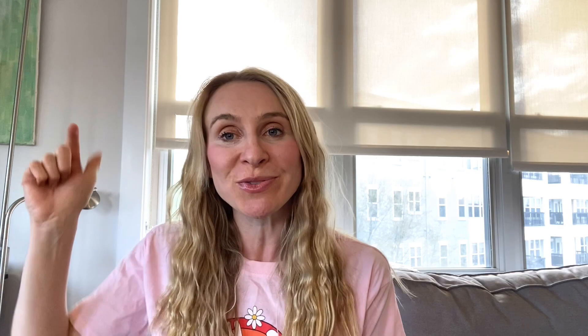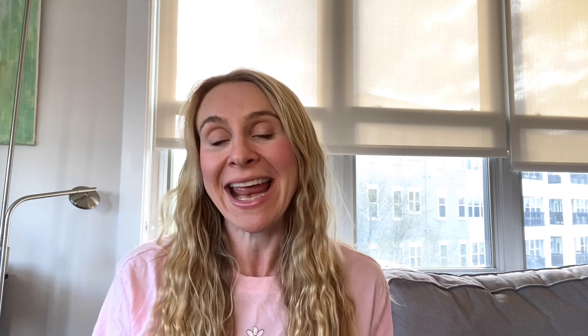One is just to write your question below in the comments and I will give you my expert opinion. If I don't know an answer, I will do some research and get back to you. But the second way to get any Holland America question answered is to join a Facebook group called Holland America Cruise Tips. I'm going to show you right now on Facebook how to find the group, join the group, post a question, or search the forum to see if somebody else has asked the question and see the answers and comments.